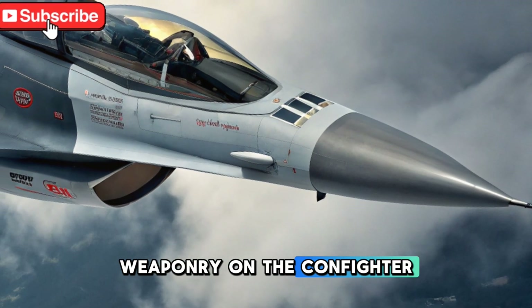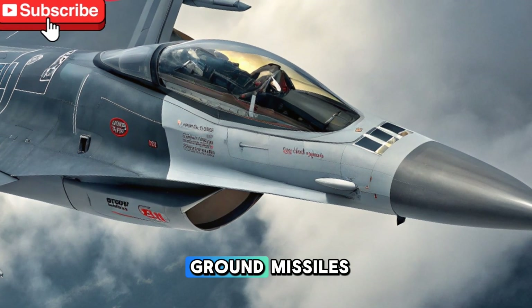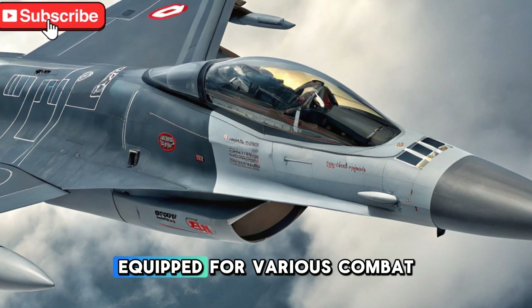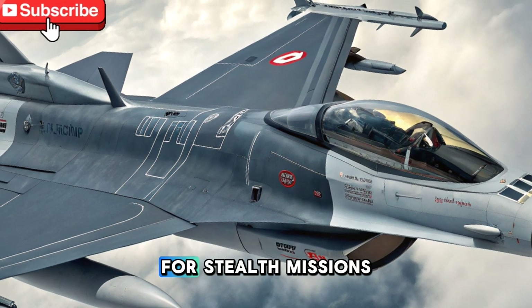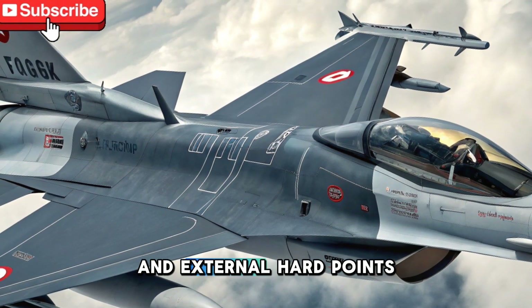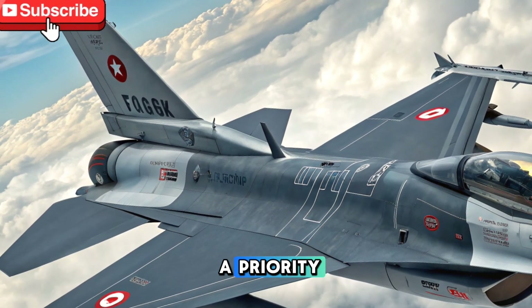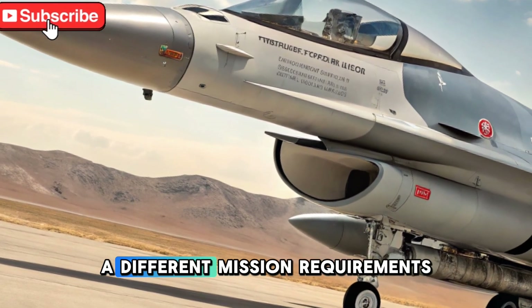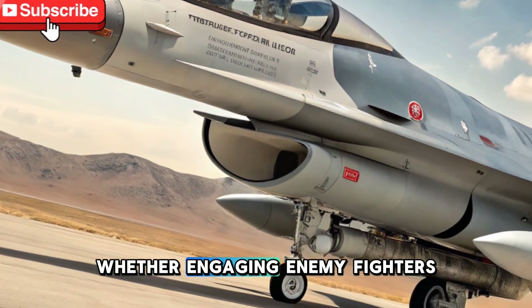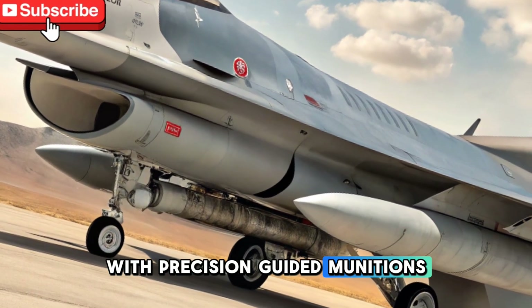Weaponry on the CAN fighter jet includes a versatile range of air-to-air and air-to-ground missiles, ensuring it is well equipped for various combat situations. It also has an internal weapons bay for stealth missions and external hardpoints for additional firepower when stealth is not a priority. This flexibility allows the aircraft to adapt to different mission requirements, whether engaging enemy fighters or striking ground targets with precision-guided munitions.